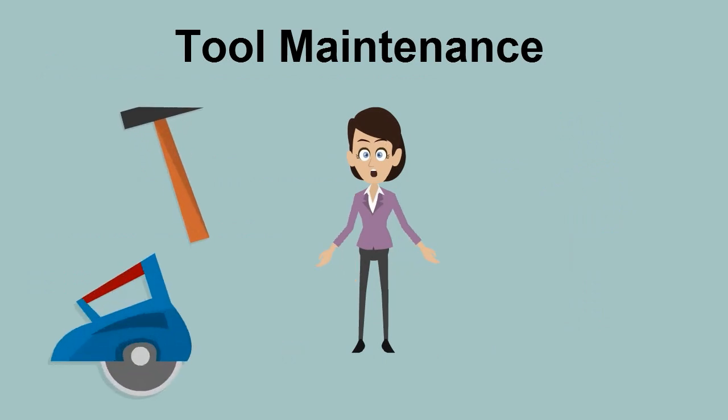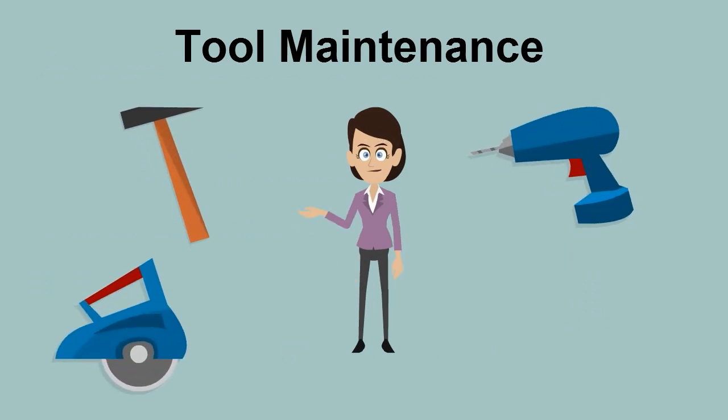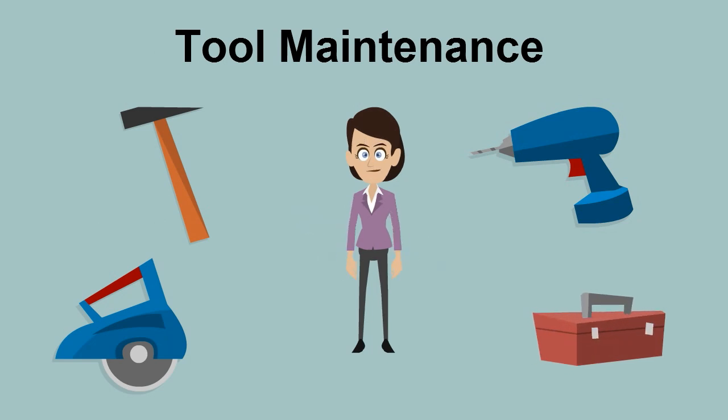No matter how safe you try to be, if your tools are in bad shape, you are likely to have an accident. So make sure that you keep them stored safely to help prevent damage. If there's an owner's manual, store it with the tool or in a nearby file for easy reference. Always follow manufacturer's instructions for cleaning and maintenance.